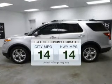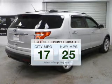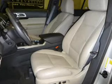In the city or on the highway, you'll spend less time at the pump with this fuel-efficient vehicle. The powertrain includes front-wheel drive with a solid six-cylinder engine driven by a six-speed automatic transmission.